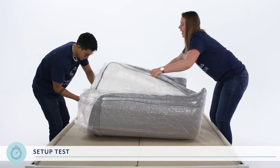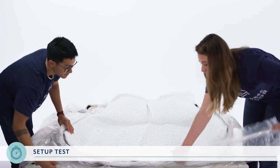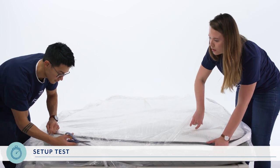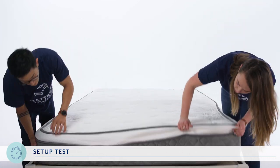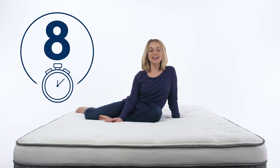A queen-size mattress weighs anywhere from 100 to 150 pounds, so make sure you have a buddy to help set it up. It does come with handles stitched on the side to make it easier. Despite its size and weight, it took us under a minute and a half to set up. It took a minute to puff up but took its full shape after about five minutes. There was a slight odor when we removed the wrapping, so for ease of setup, we give the Alexander Signature Series an 8 out of 10.